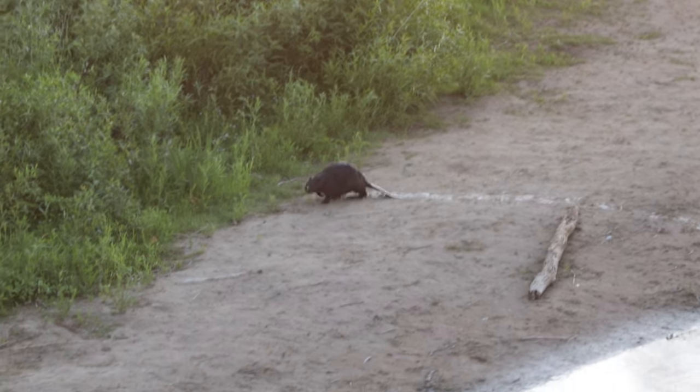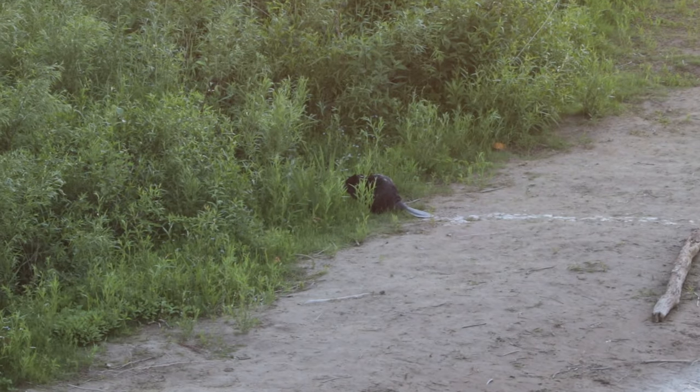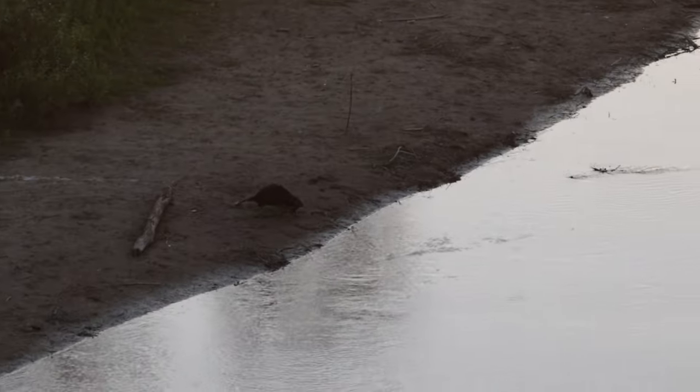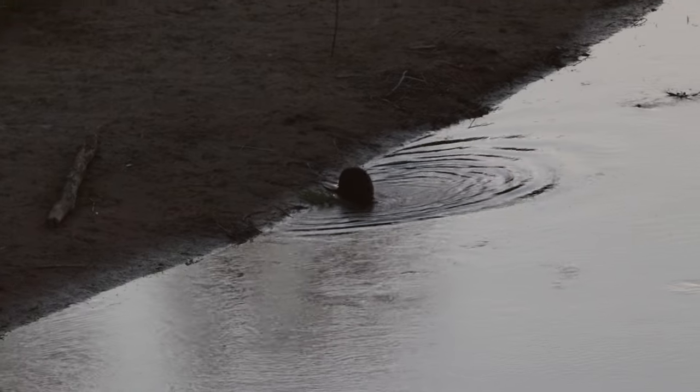I actually noticed this one beaver swimming in the water, then it got out and by seeing the tail I knew exactly what it was. A little while later, another one came, and another one came — we ended up seeing four beavers. It was a pretty cool experience.